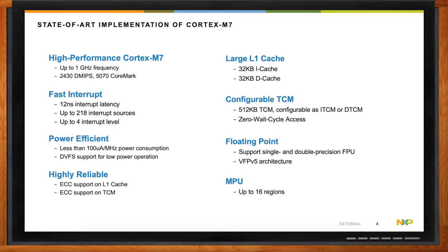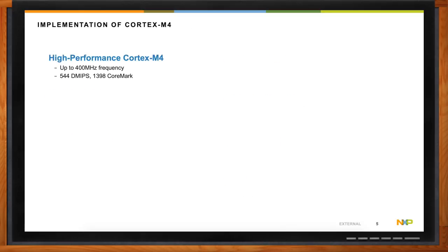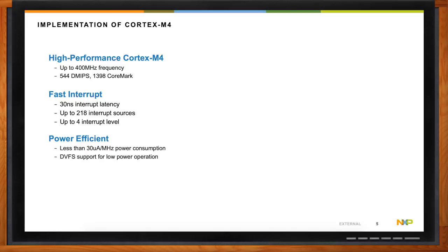The Cortex-M4 is actually almost equally impressive. It's a high-performance Cortex-M4 on the RT1170. It runs up to 400 megahertz clock frequency at 544 Drystone MIPS, or up to 1,398 CoreMark. Still a relatively fast interrupt latency — down to 30 nanoseconds — with up to 218 interrupt sources and up to four interrupt levels. The really main thing to focus on for the Cortex-M4 is the power efficiency it can provide. Compared to the Cortex-M7 at around 100 microamps per megahertz, the Cortex-M4 is really less than 30 microamps per megahertz.